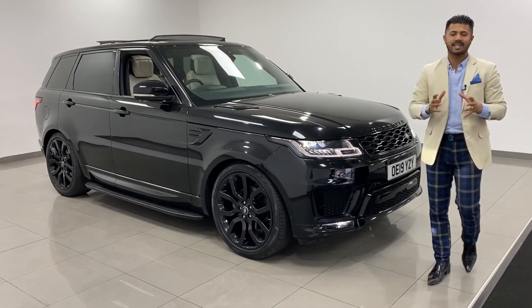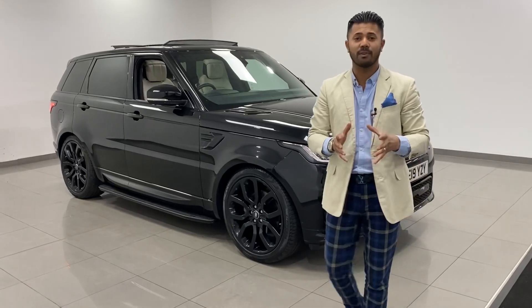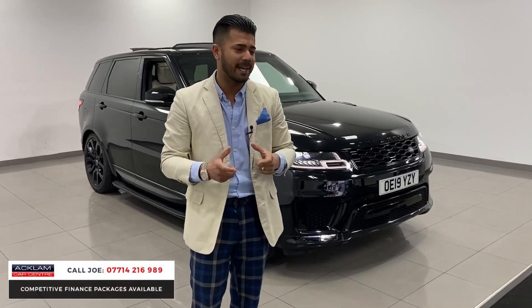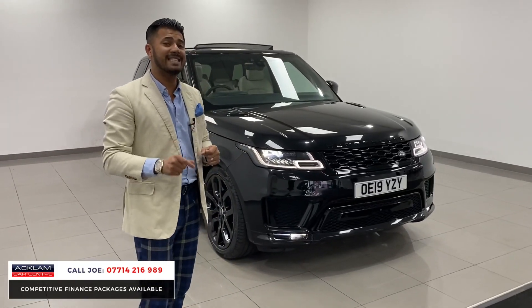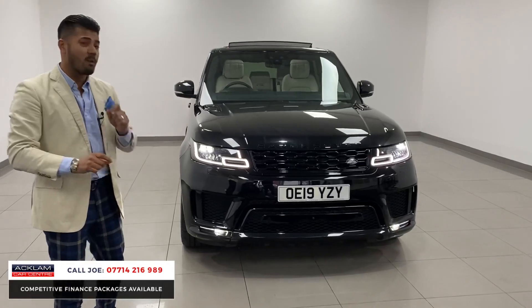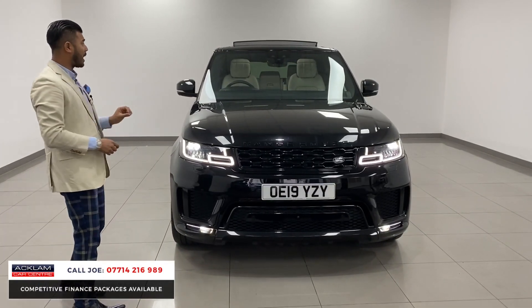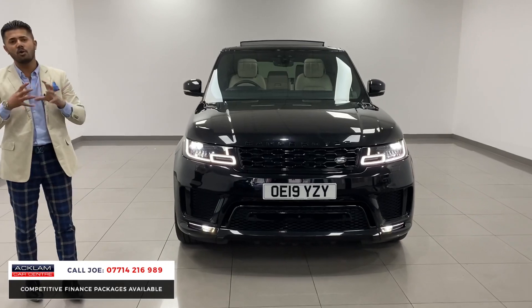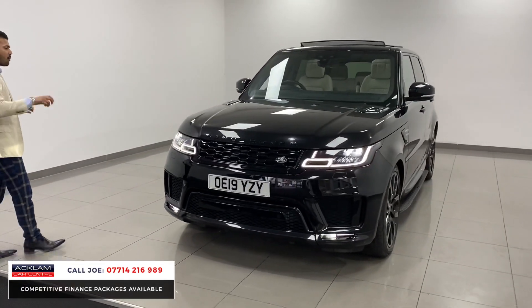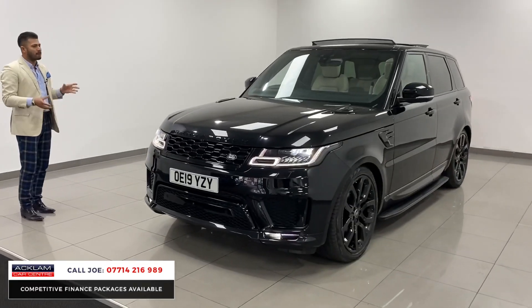Another amazing car. This car isn't going to hang about for a simple reason — you just don't get them. They're just so hard to get hold of in a perfect combination. This one is a 2019, 19-registration Range Rover Autobiography Dynamic with 33,000 miles on, in a beautiful metallic black with the ivory interior. The autobiography is fully loaded. This is a 3-litre SDV6 with 306 brake horsepower.